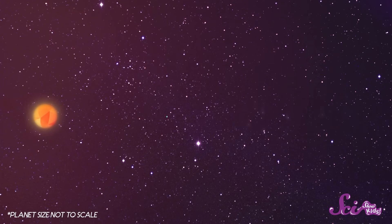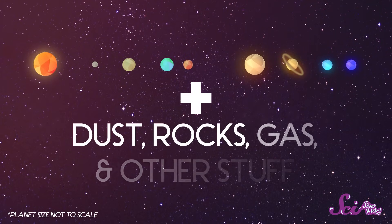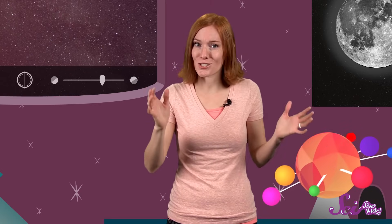The solar system is made up of the Sun, the Earth, and seven other planets, plus lots of dust, big rocks, gas, and other stuff. All of that stuff together is in orbit around the Sun, traveling around it over and over. And the solar system is huge — so huge that only one spacecraft so far has ever flown from the Earth all the way to the edge of the solar system.